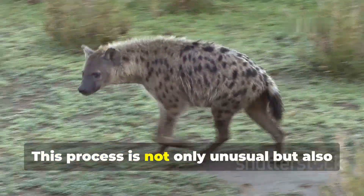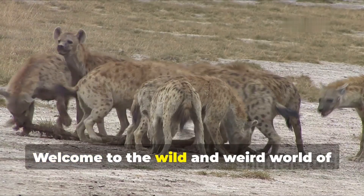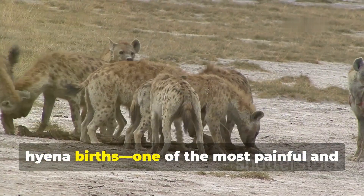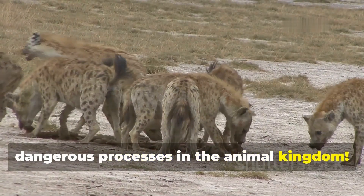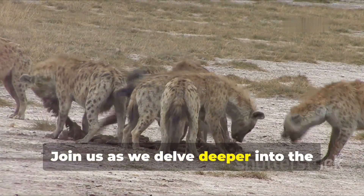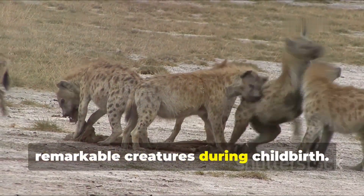This process is not only unusual but also incredibly risky for both the mother and her cubs. Welcome to the wild and weird world of hyena births, one of the most painful and dangerous processes in the animal kingdom. Join us as we delve deeper into the complexities and challenges faced by these remarkable creatures during childbirth.